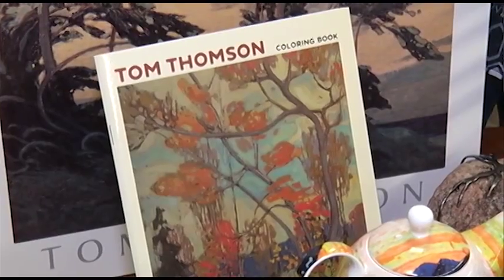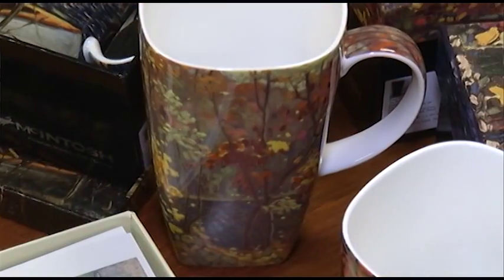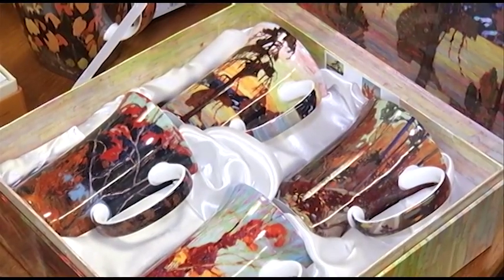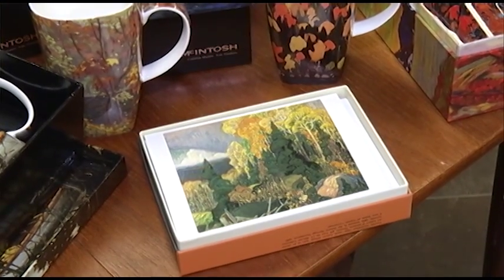We even have a colouring book — one of the adult colouring books that we focused on in a previous episode — which has the Tom Thompson paintings in it, so it's just lovely. These are really popular little gifts for people, whether it's just a single mug, a double mug, a set of four mugs — they're not expensive. And a lovely set of cards has been a new item for us as well.